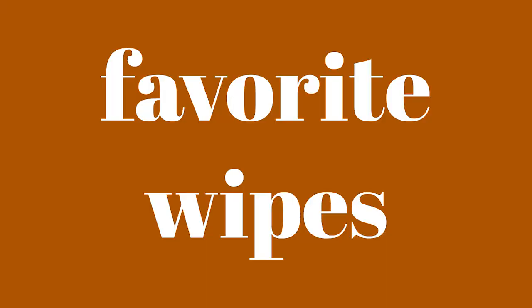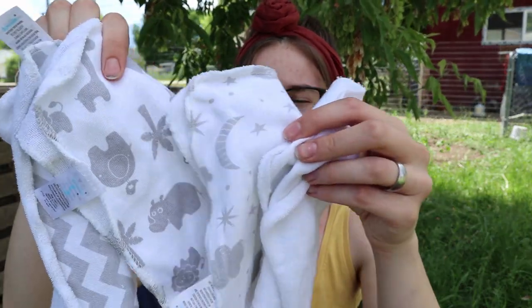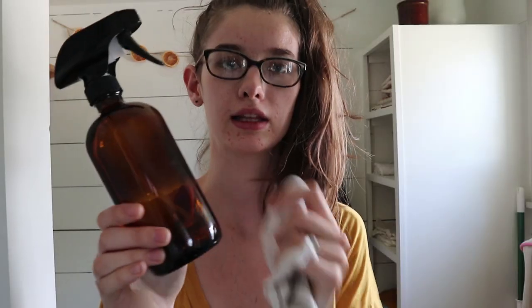What about your favorite wipes — disposable or cloth? What's your favorite cloth wipe and solution? Right now these are my favorite cloth wipes. They're just baby washcloths and I use a spray bottle to spray them and get them wet right before I wipe her, and they work so well. They haven't stained yet and they're really soft on her skin. They come in big packs with bath towels so I'll link these below too.